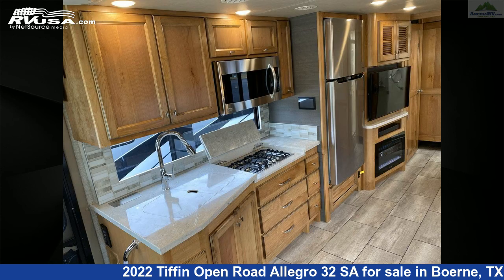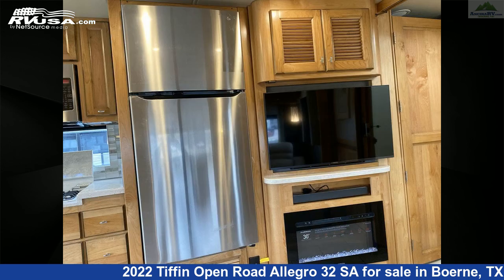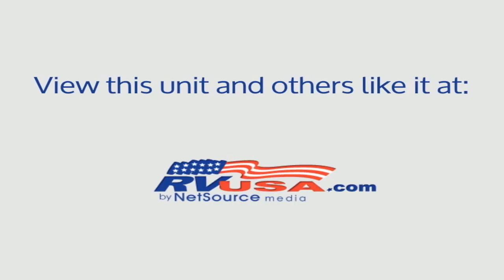This 2022 Tiffin Open Road Allegro 32 SAW is built on a Ford F53 chassis. For more information and pricing on this unit, and to see all units available for sale by Ansira RV, visit rvusa.com.